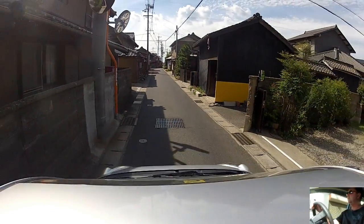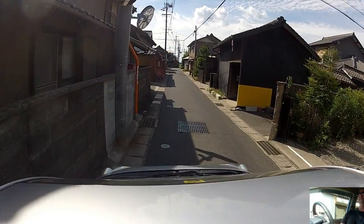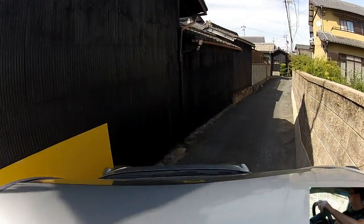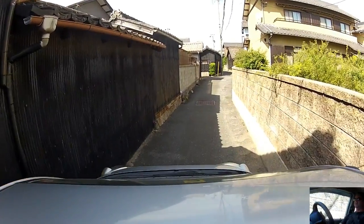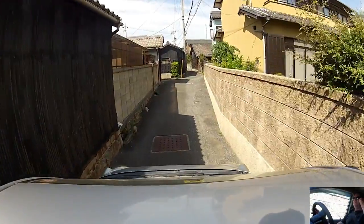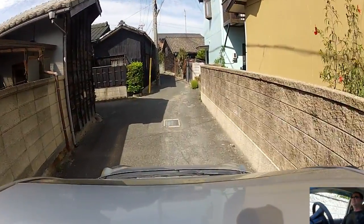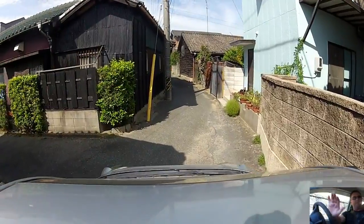Obviously these little streets were originally made for foot traffic, and at the very most maybe one horse and a small cart. Or the rickshaw style of thing - which was popular in Japan too, a small cart powered by one person - was about all that these were made for, hundreds of years ago. And then over the years, once they started to bring in little cars, they obviously needed to bitumen them and try to make them so that you could get a car up them.